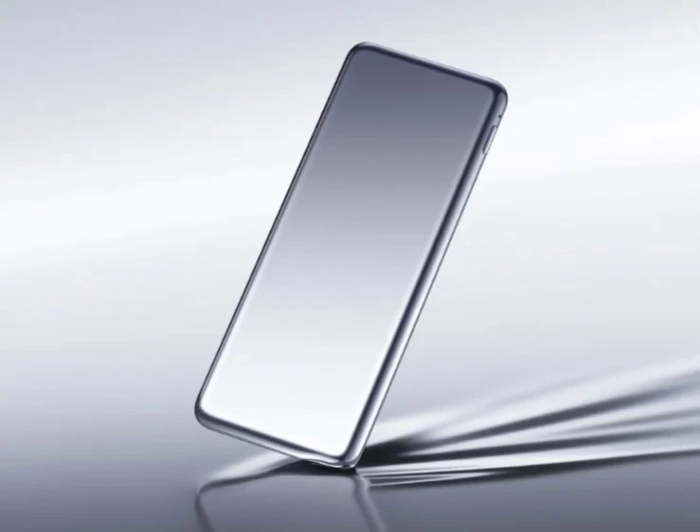Xiaomi ultra-thin power bank launched with 10mm thickness and 5000mAh capacity. Unlike other smartphone brands, Xiaomi is also quite popular for its range of power banks. The company sells a wide variety of models, especially in its home country China.